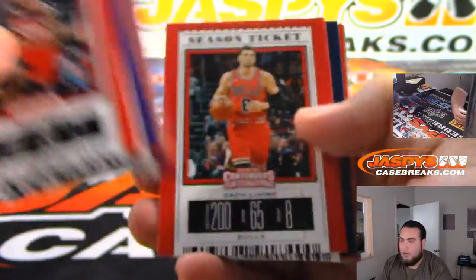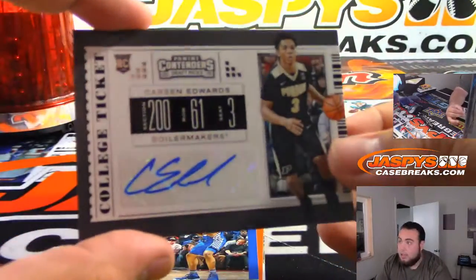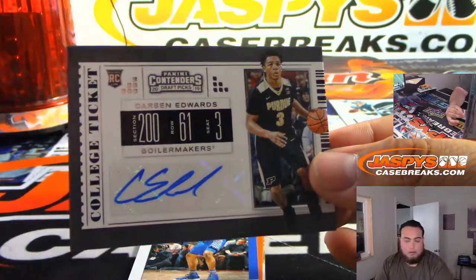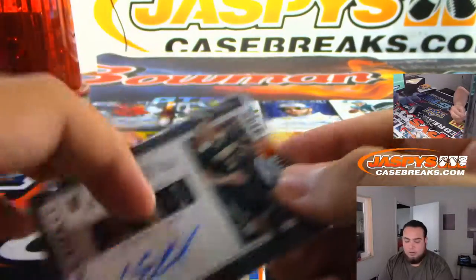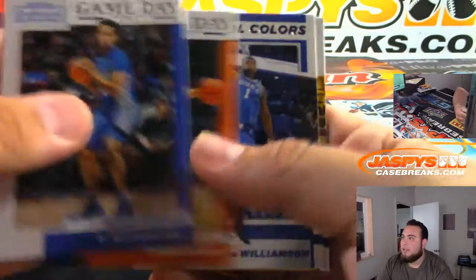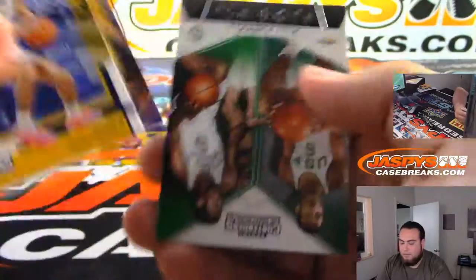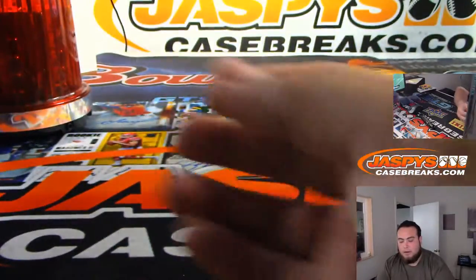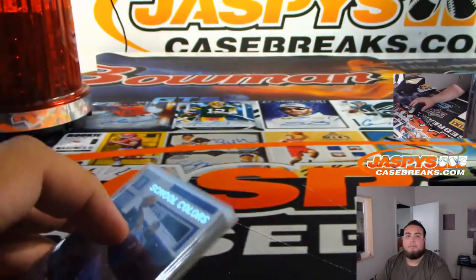Alright, last pack. And we got Carson Edwards, Purdue Boilermakers. Well, no Zion, but that was a nice — actually wait, that's a Zion right there. Nice cracked ice school colors autograph. There you go, man. Pretty nice. JasmineCaseBreaks.com — appreciate it guys.